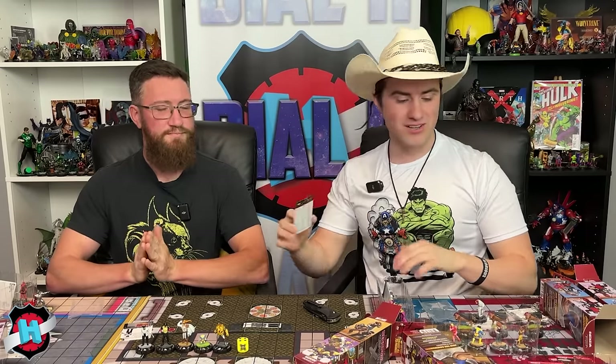The hosts wrap up by asking viewers to comment with their favorite piece from the unboxing and encouraging them to subscribe to Dial H for all the latest HeroClicks unboxings, podcasts, videos, and more. They sign off with 'Happy Trails.'